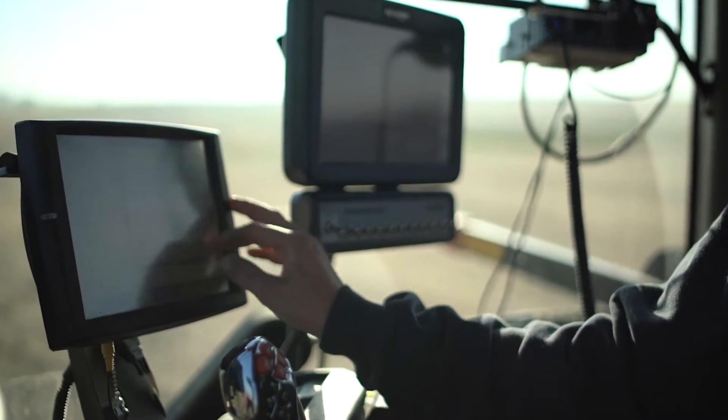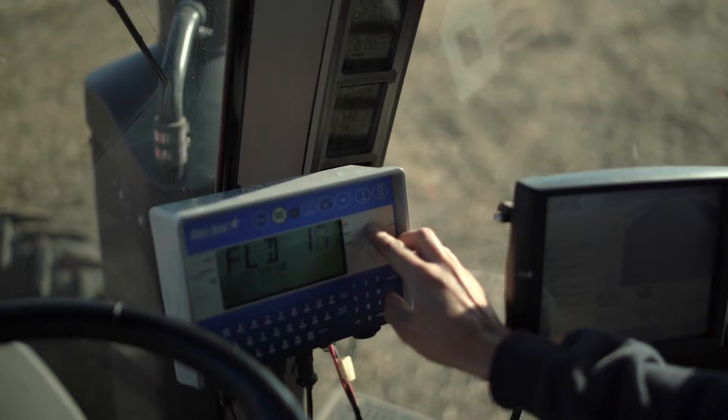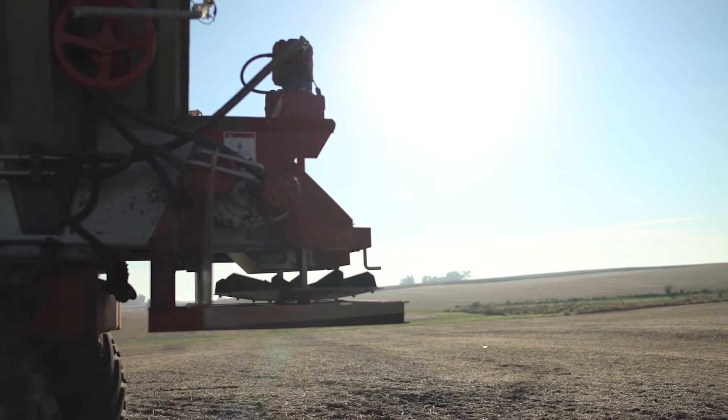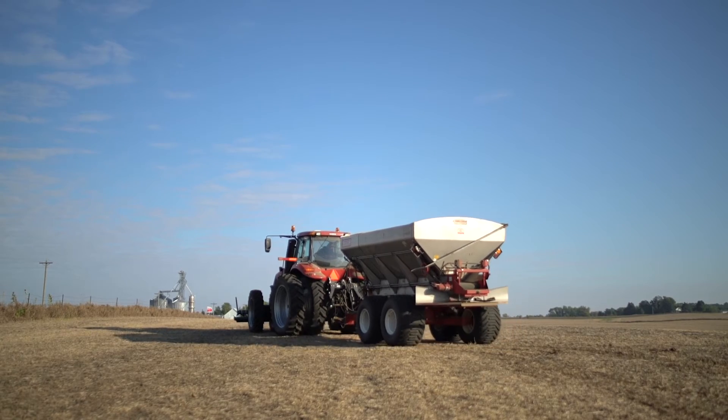So we went ahead and said we'll buy a scale and put that on the spreader, so then as we're spreading fertilizer we can break it down to what each farmer gets for fertilizer. It helps pay for the load and saves money for everybody.